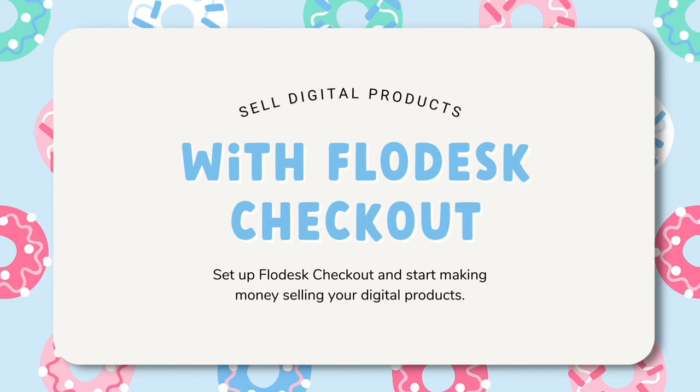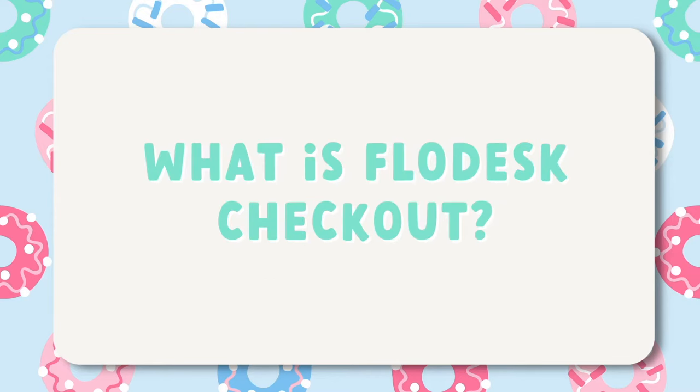Looking to build your business beyond Etsy and ready to sell your digital products online? Then you're going to want to check out this video as I'll be sharing a brand new tool by Flodesk allowing you to monetize your creative work and accept payments with beautiful checkout flows. In today's video you can expect a full step-by-step tutorial on how to start selling digital products using Flodesk checkout, but first let me explain what Flodesk checkout is all about.